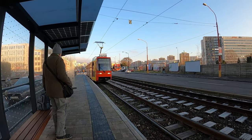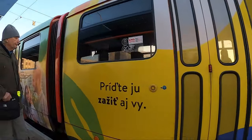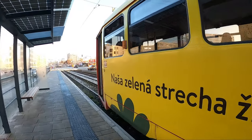Here comes tram 7. Let's get on the back.